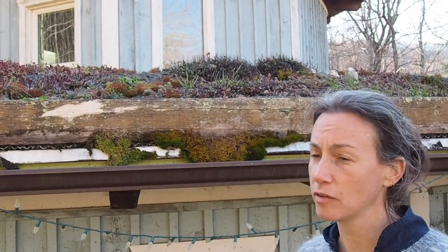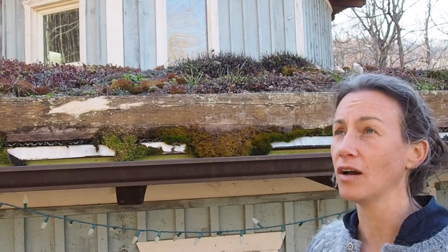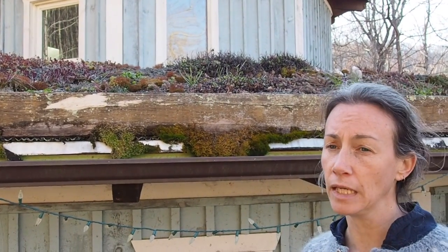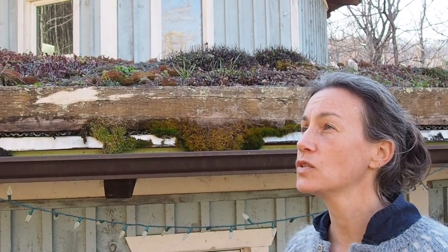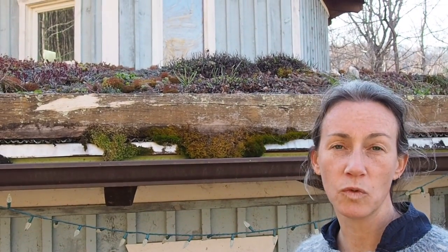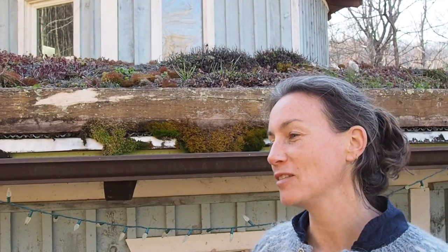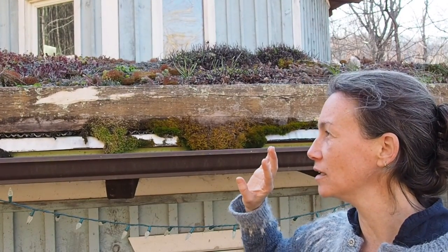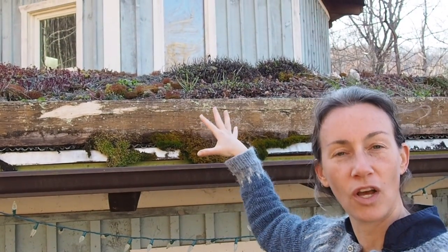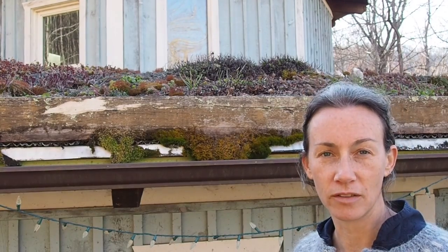The benefits of having a living roof: one, it cuts down on our carbon footprint — we're putting oxygen back into the air. It also has really good insulation, so in the winter it helps keep us warm and in the summer it helps keep us cool. One thing we didn't realize was going to happen — after we put the dirt on the roof, we all of a sudden had no phone signal.